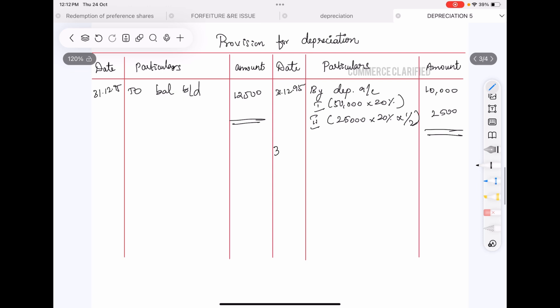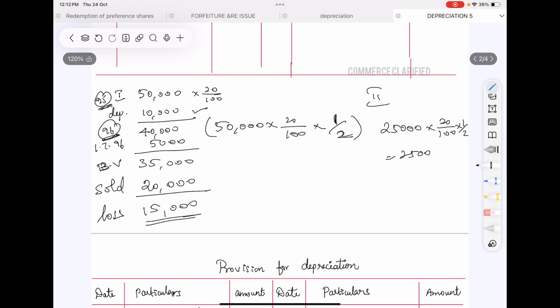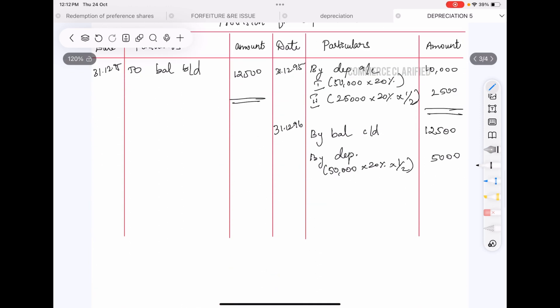For the year ended 31st December 1996, the opening balance is $12,500. In 1996 we sell the first machine in July, so 6 months depreciation: $50,000 × 20% × 1/2 = $5,000. By depreciation account, $5,000.